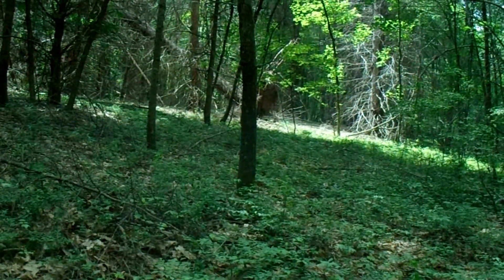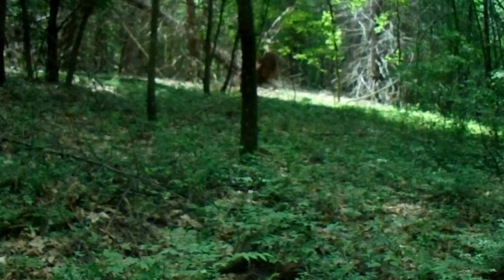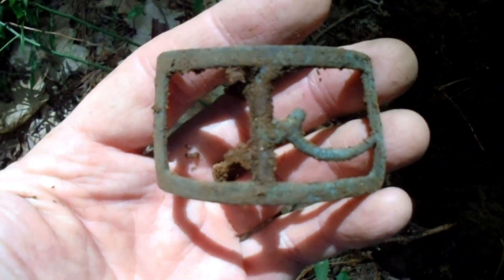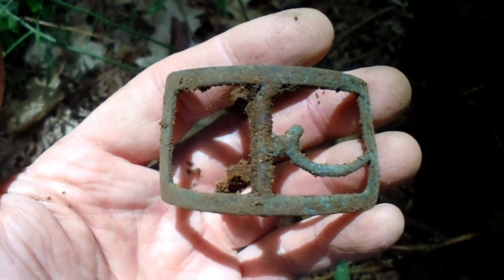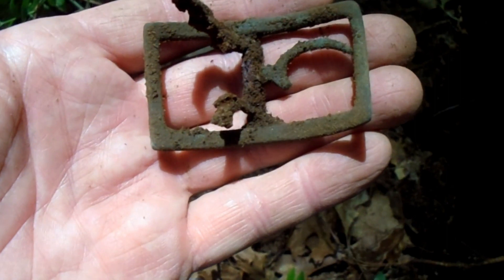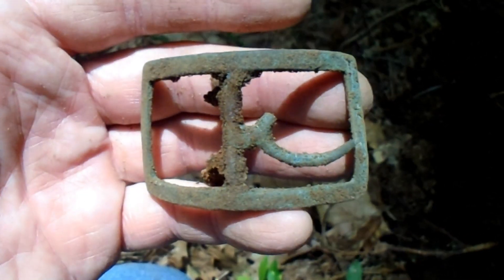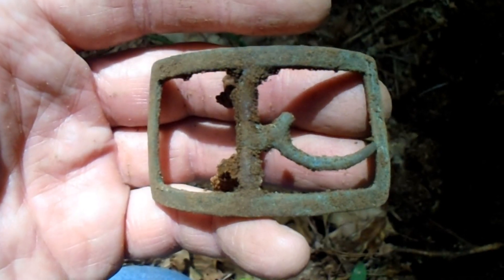It's about 80 degrees out, nice day. I'm way way in the woods and I got a 77 signal — this one was really deep, probably eight inches. I was thinking maybe a button but it's a lot better than that: a colonial shoe buckle! It's got most of the guts — looks like half the guts are brass and half iron, which is kind of weird. Definitely a good find.